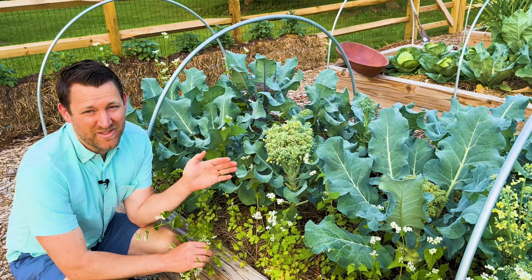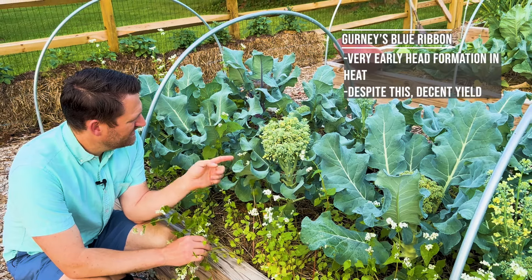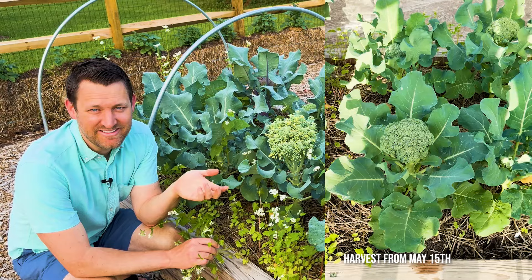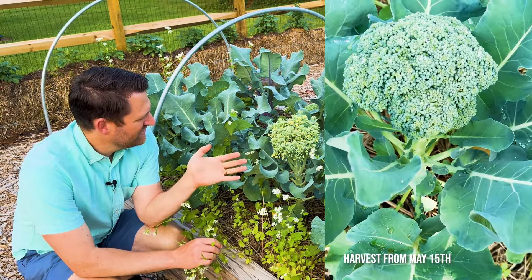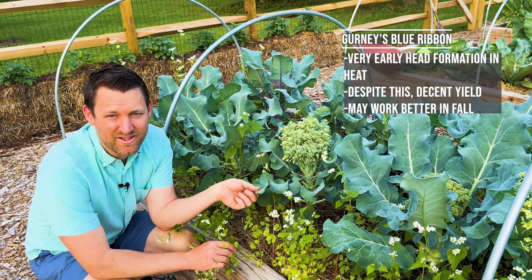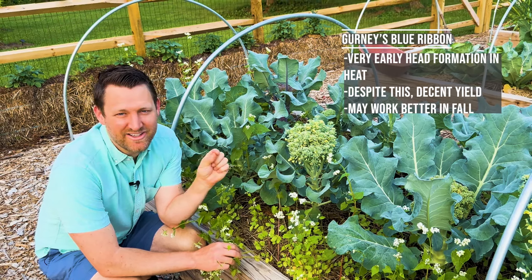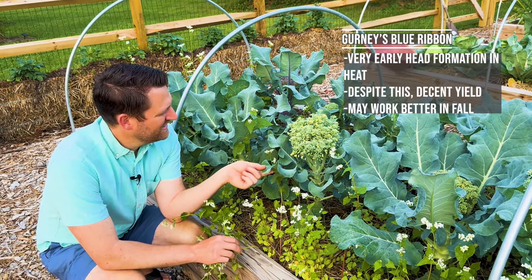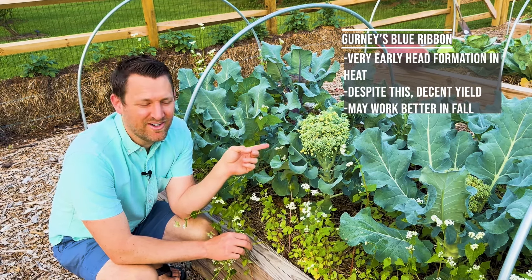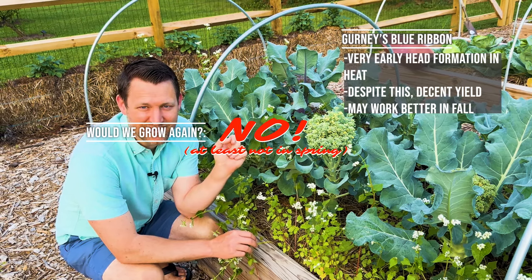The next variety that formed a head the soonest, which is often not a good thing, was Gurney's Blue Ribbon. Despite forming a head really early, it actually formed a relatively decent size head. So it was very early to form a head, and that might make it a really good candidate for a fall-grown broccoli. Because one of the things we deal with in the fall is just the ensuing shorter day length and cold, and if we can get a nice head to form sooner, we'll probably try this one again in the fall. But overall, I would say it didn't perform that well for a spring broccoli here in Ohio.